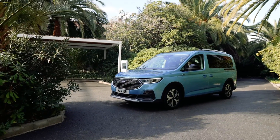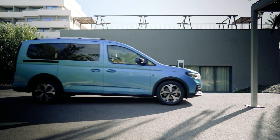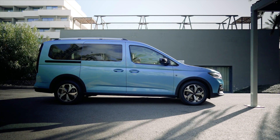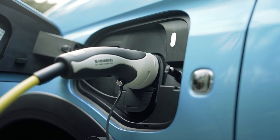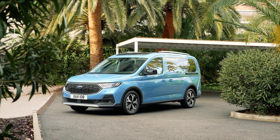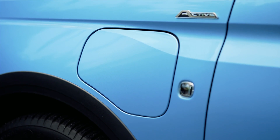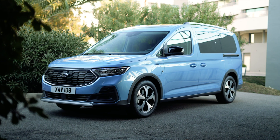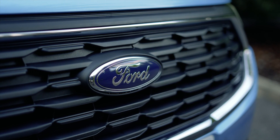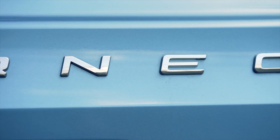The Ford Tourneo Connect PHEV features a bold front grille with chrome accents, giving it a distinctive and commanding presence on the road. The grille is complemented by sleek LED headlights and daytime running lights, adding to the vehicle's modern aesthetic. Ford has also designed the Tourneo Connect PHEV with aerodynamics in mind, optimizing the vehicle's shape to reduce drag and improve efficiency.